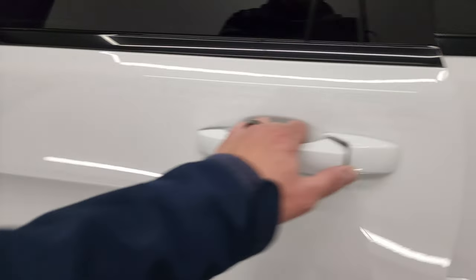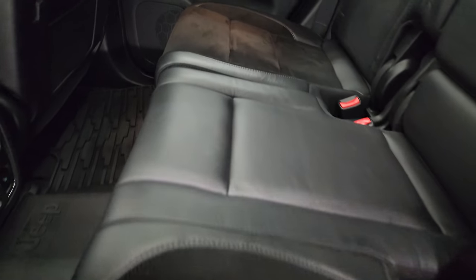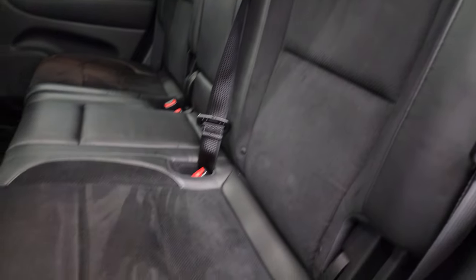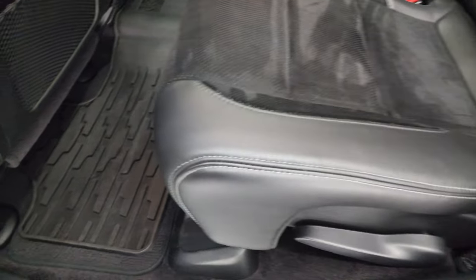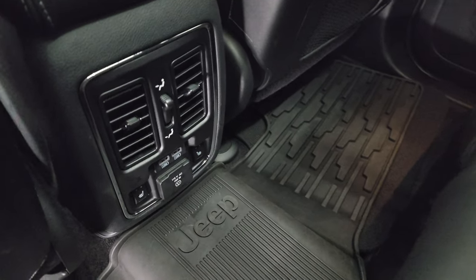Taking a quick look at the back seats — they are just as clean as the front seats. They're heated on the outboard side. You get the latch child safety system. No rips, no tears. Smells very clean inside this Jeep. I don't think it's ever been smoked in.